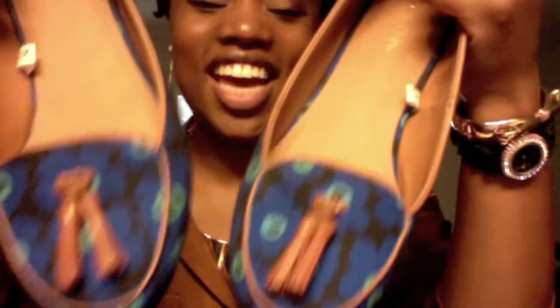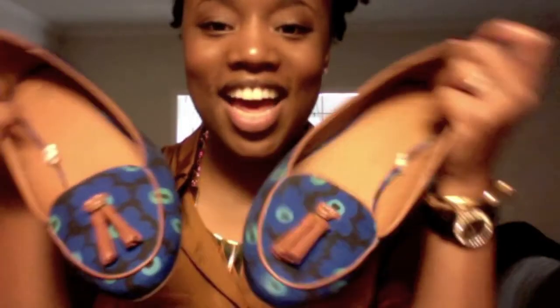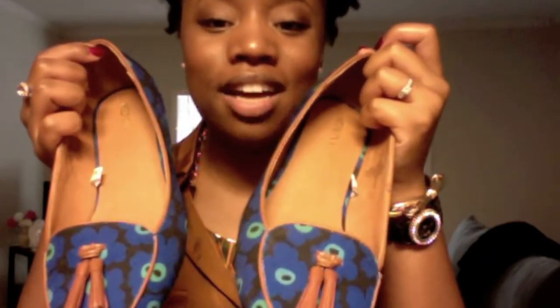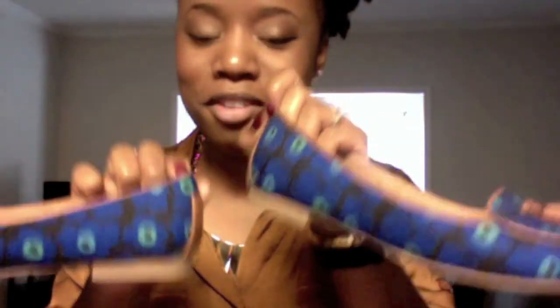I also got these loafer-inspired shoes from Target. I really love them — I love the color blocking, and I instantly thought they'd go perfectly with the new top from Forever 21.